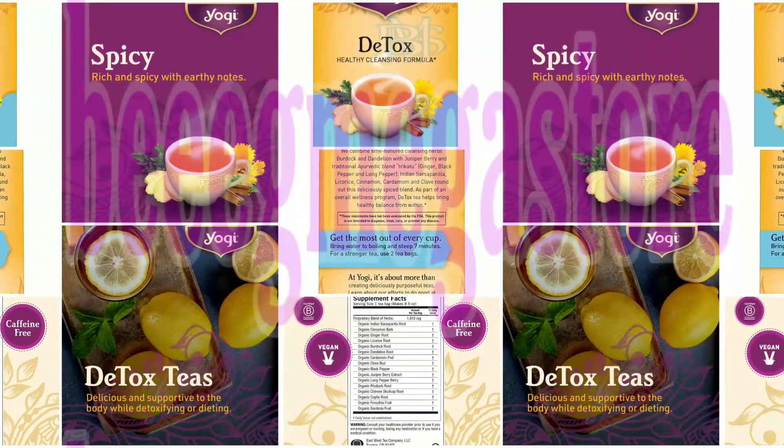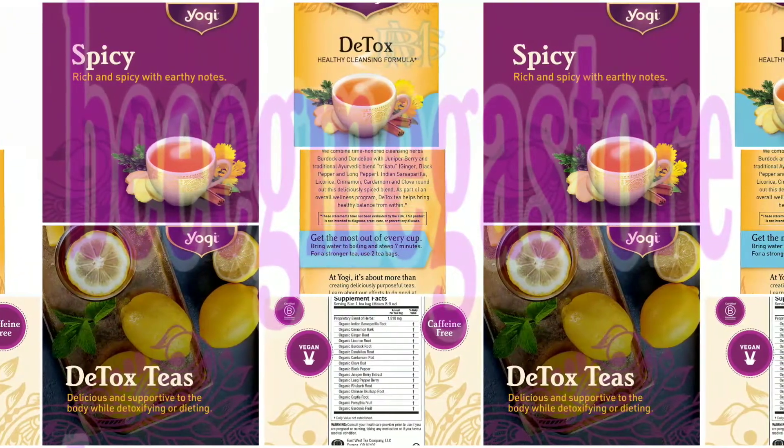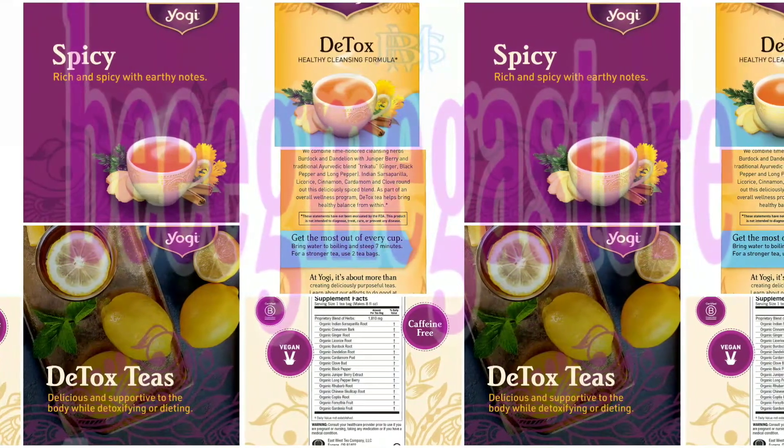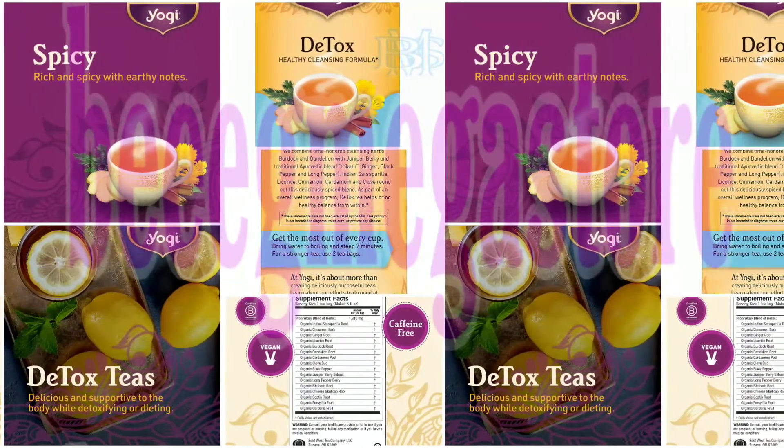Organic: USDA-certified organic and non-GMO project verified. Contents: caffeine-free, vegan, kosher, gluten-free, no artificial flavors or sweeteners, and individually packaged with compostable bags.